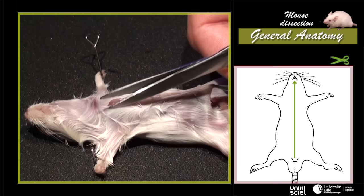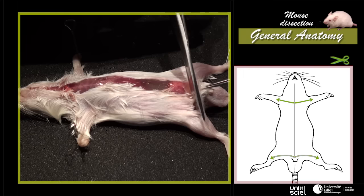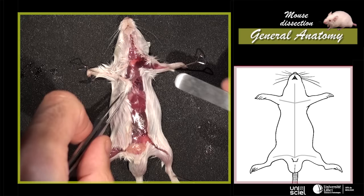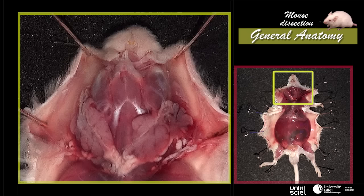From this opening, the incision must continue on the mid-ventral side, up to the chin. Two lateral incisions extend towards the extremities of forelimbs and hindlimbs. The skin is separated from the underlying muscular layer and pinned on the sides. In this step of the dissection, at the base of the head, we can notice a part of the salivary glands.